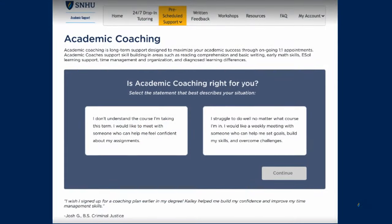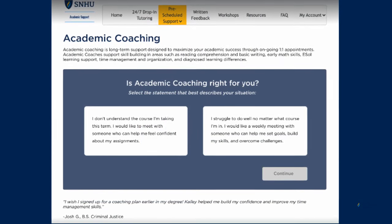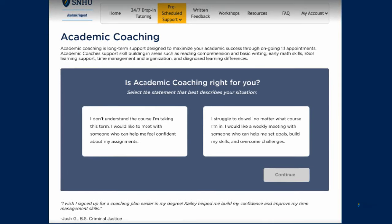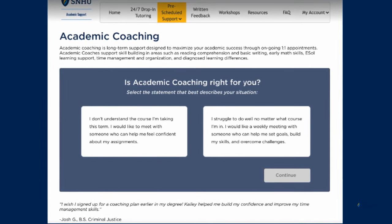If you'd like longer-term relationship-based support to be the best student you can be, you're not alone. Choose pre-scheduled support and academic coaching to fill out your self-referral form and get started.